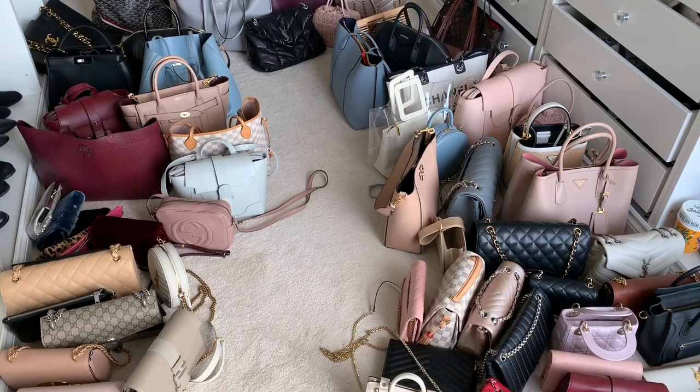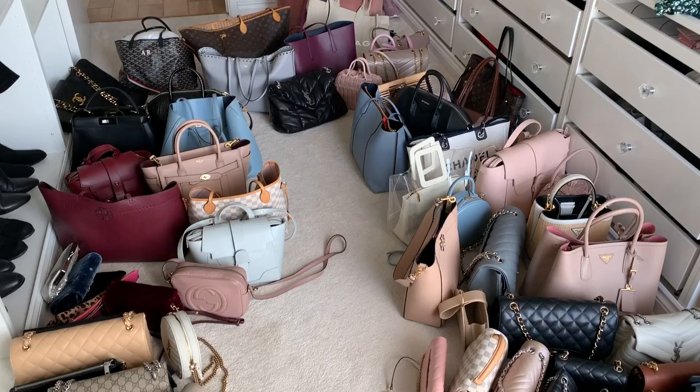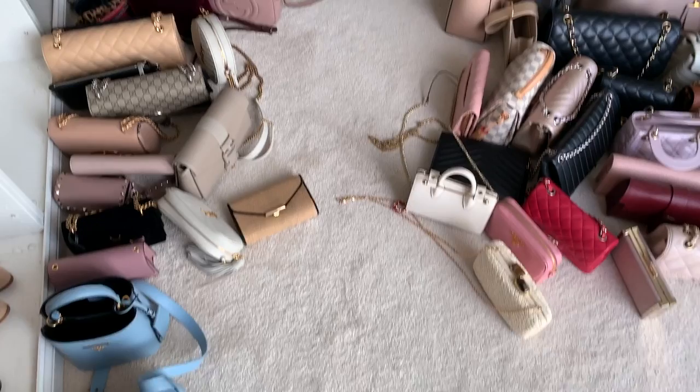Holy cow you guys, I have 78 handbags. That is actually insane — I did not realize I had so many. I had to separate them out; they're not in any particular order but I couldn't count them otherwise, so I put them into individual piles and it came out to 78 handbags. Oh crumbs, I just saw another one — okay, 79 handbags now that I spotted that sneaky one in the corner.